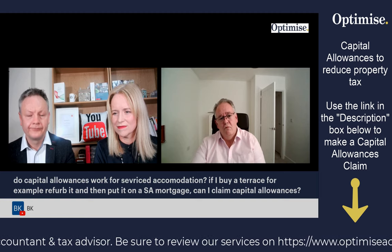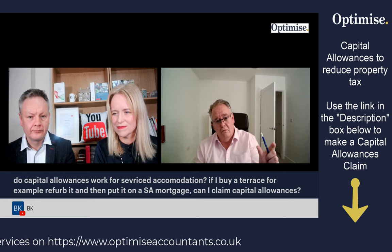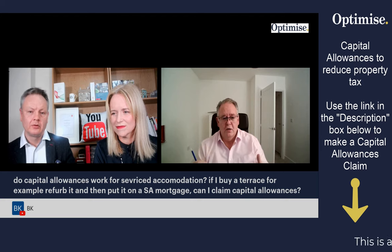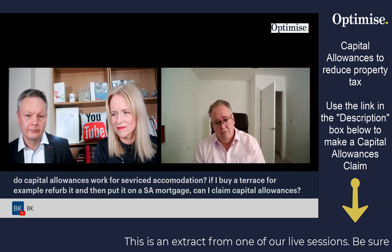And then as you rip out, but there's some things left, you claim with what's left. And then you can claim with what you're replacing as well. So it's actually very positive — it's just a timing issue. Non-SPV, already trading: say you've got a property business already and you can claim from the outset.